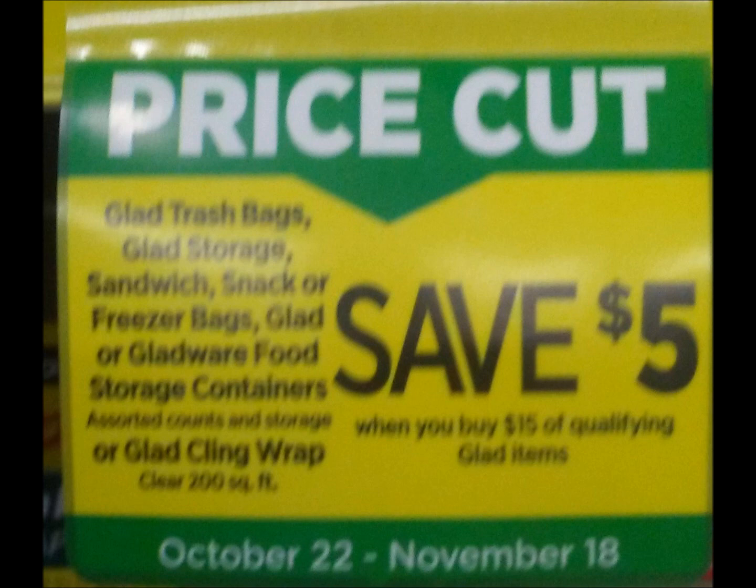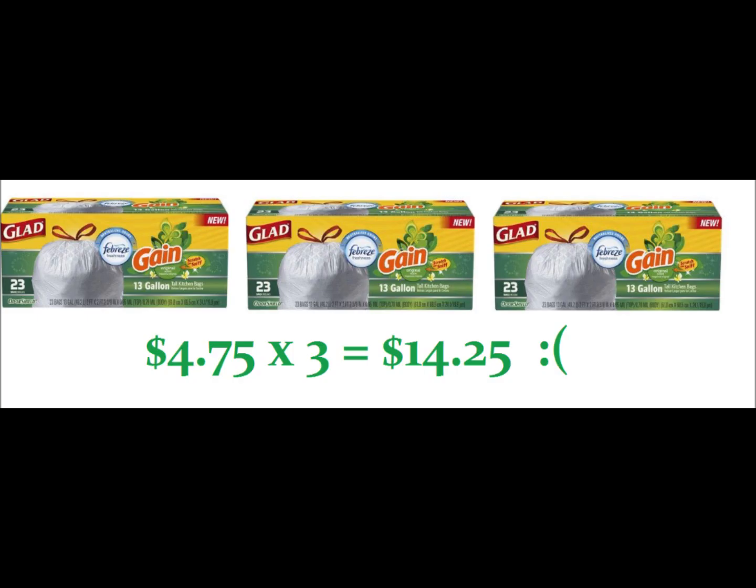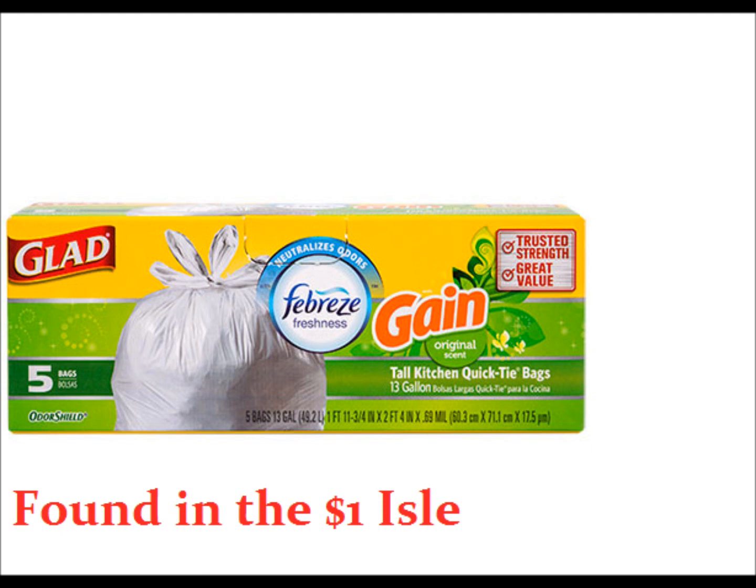We're going to pick up three of the Glad trash bags. Since they are $4.75 this week, three boxes only comes to $14.25, which doesn't meet our $15 threshold to get the instant savings. Please remember, this was my first time doing an in-store breakdown so the video cut off. Since we're doing the spend $15 save $5 on Glad trash bags and we're only getting three boxes at $4.75 each, we do need to add the $1 Glad trash bags that are Gain-scented from the dollar aisle. Some Dollar Generals don't have these, so I'm going to give you a backup plan just in case. All of these will be written down so you guys don't get confused.